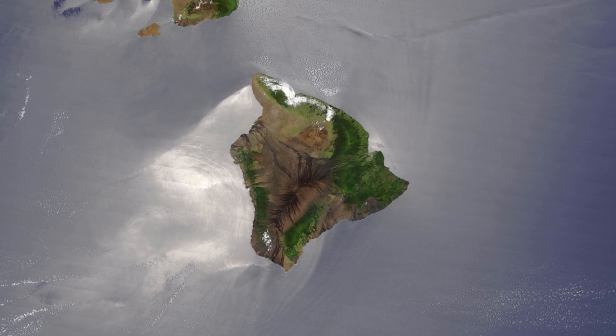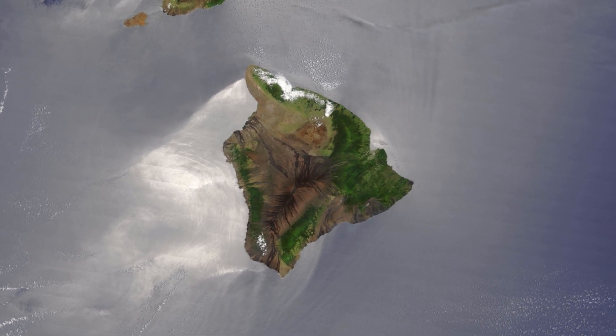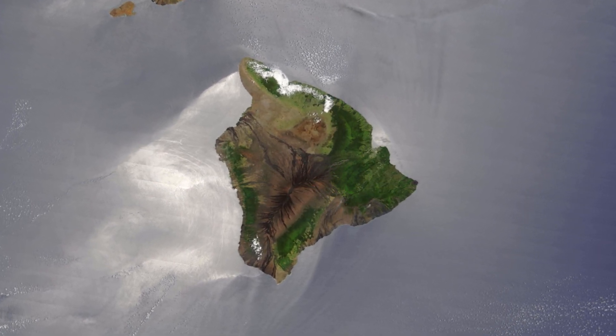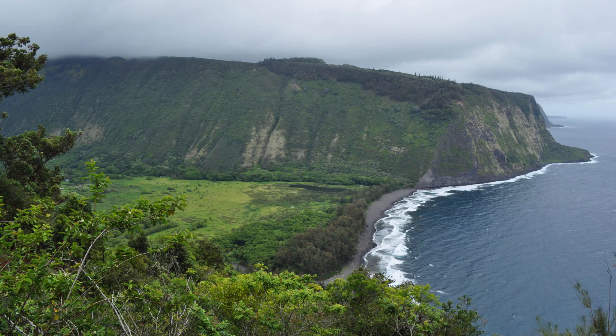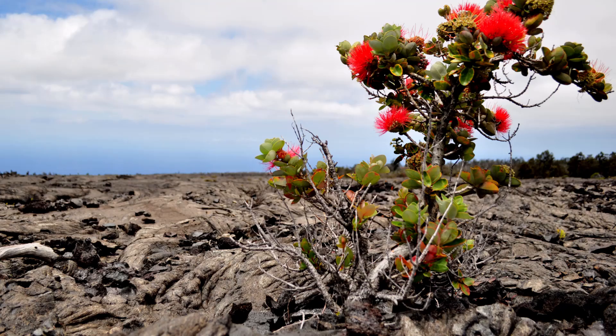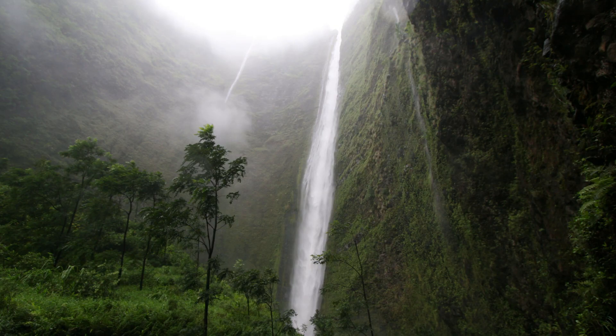The Big Island is a special place for physical geographers to study. There exists such a wide range of climate zones, all while the geology of basalt lava rocks is pretty constant across the island. Geographers have done research on topics from coastal erosion to plant succession to the incision of stream valleys using the varieties of these conditions found on the Big Island.